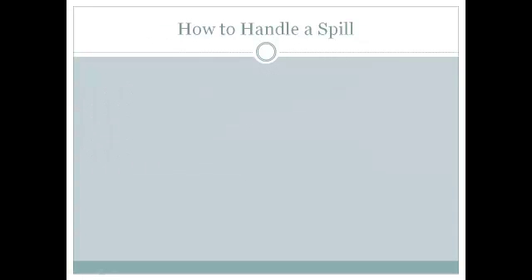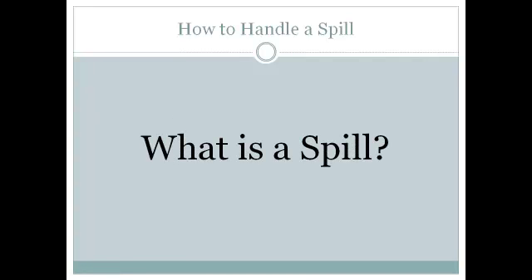In this next section, let's talk about how to handle a spill. But first — what is a spill?